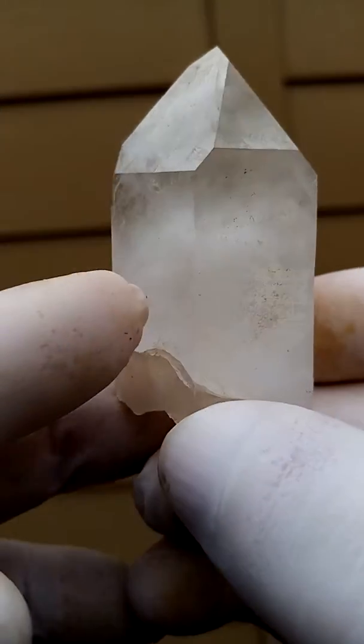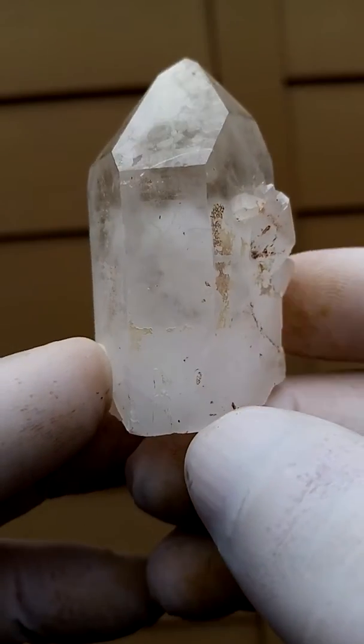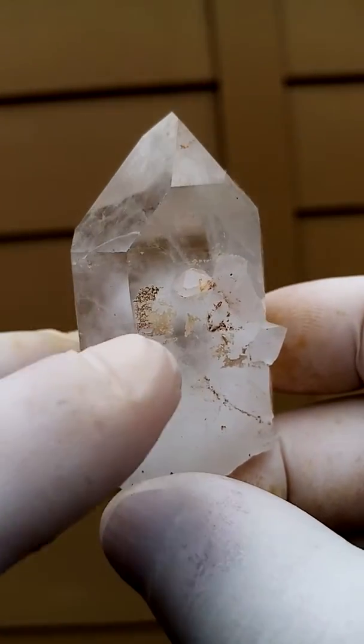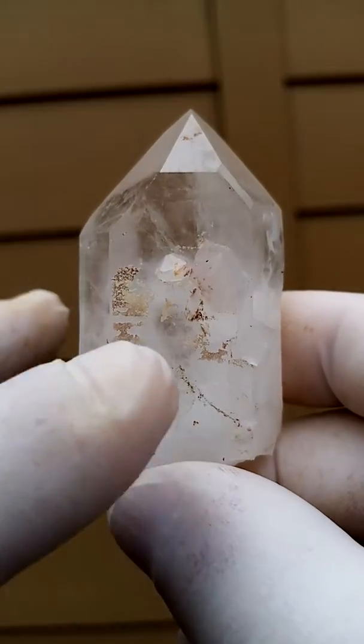Almost water clear, so you can clearly see these phantoms inside — makes it so interesting. There's a tiny quartz crystal growing on the side; well, there's actually one or two of them on that side.